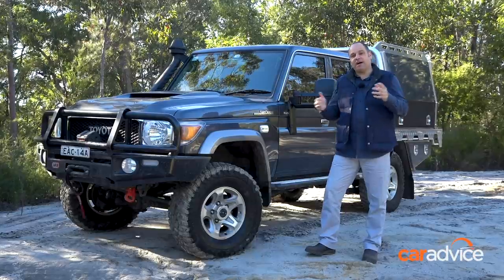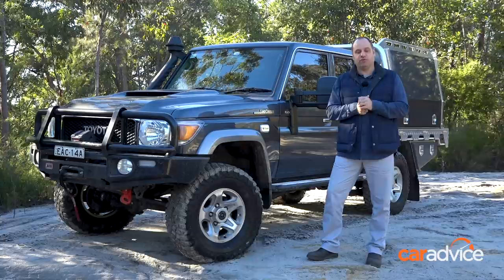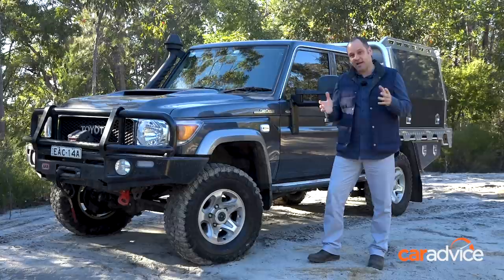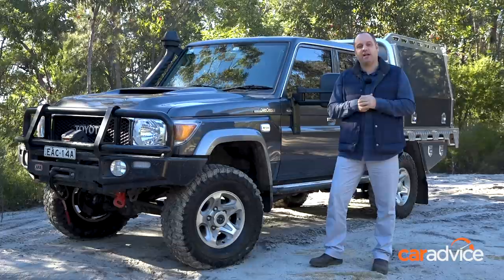Here we have the CarAdvice 79 Series in its natural habitat — a little bit better than being in the office, more fun anyway. You can almost hear it screaming when it's parked in the garage at North Sydney: 'Let me go bush.' And that's where we are today. Believe it or not, we've already done 15,000 Ks in it, a lot of it off-road. So what we're going to do today is have a look at some of the modifications we've made and how we feel about them after 15,000 Ks.